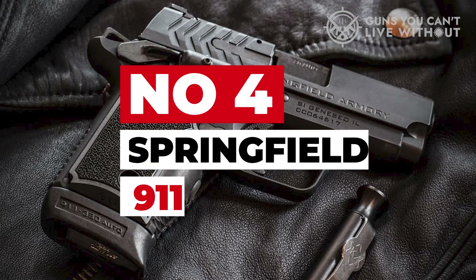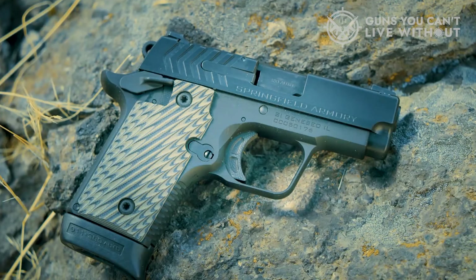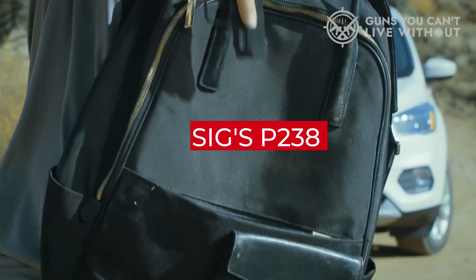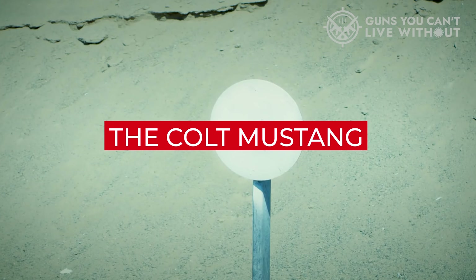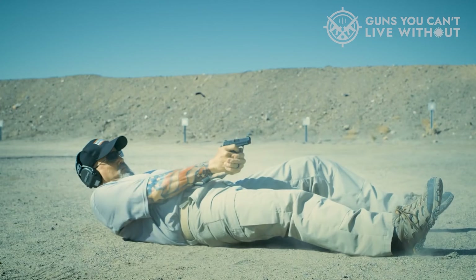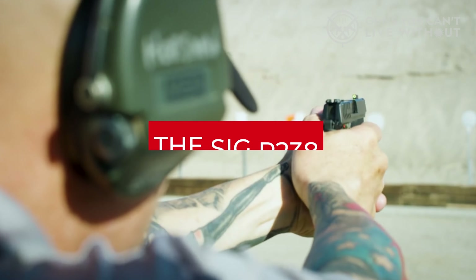Number 4: Springfield 911. While some argue that Springfield's creation of this pistol is a replication of the SIG P238, this claim isn't entirely accurate. In truth, SIG's P238 itself was designed as SIG's rendition of the Colt Mustang, which is essentially a miniaturized version of the legendary 1911. In my opinion, each new iteration improves upon the last. The Springfield 911 holds its own against the SIG P238, presenting an even more compact and lightweight alternative.